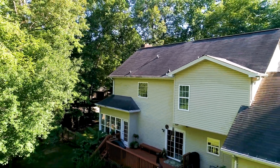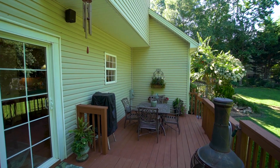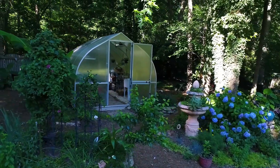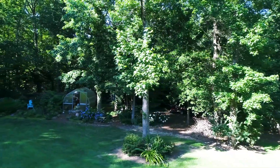The large deck overlooks an absolutely gorgeous and well-maintained backyard. The greenhouse and all the surrounding vegetation is definitely a plus.